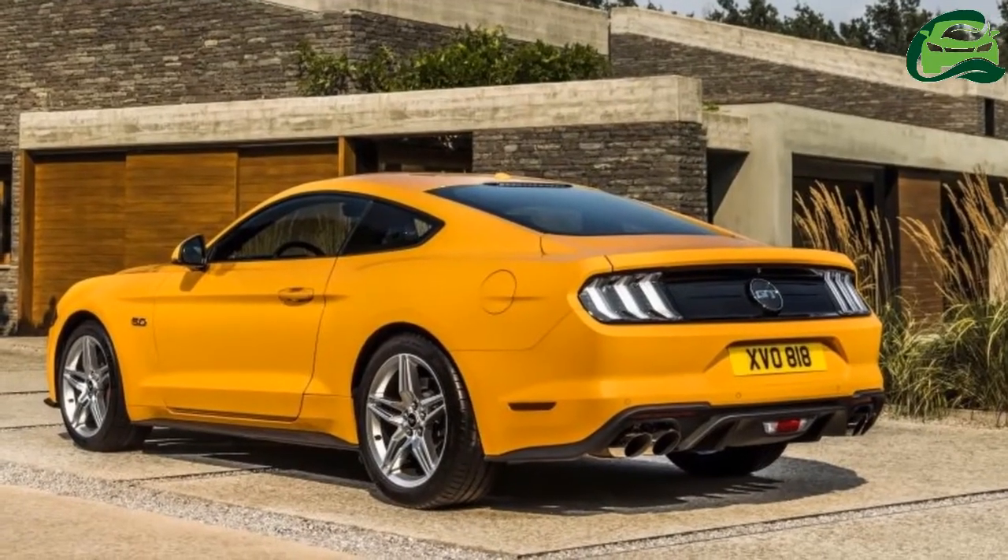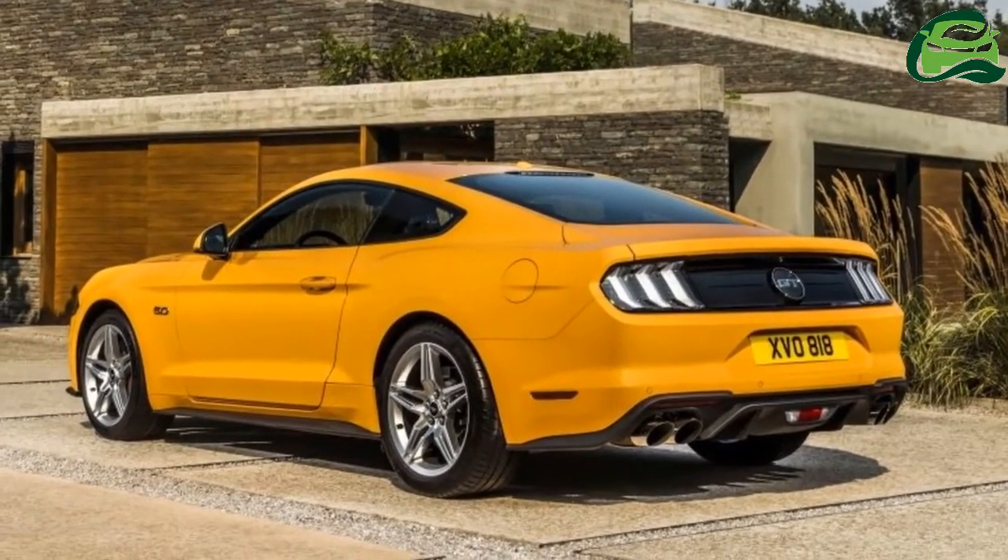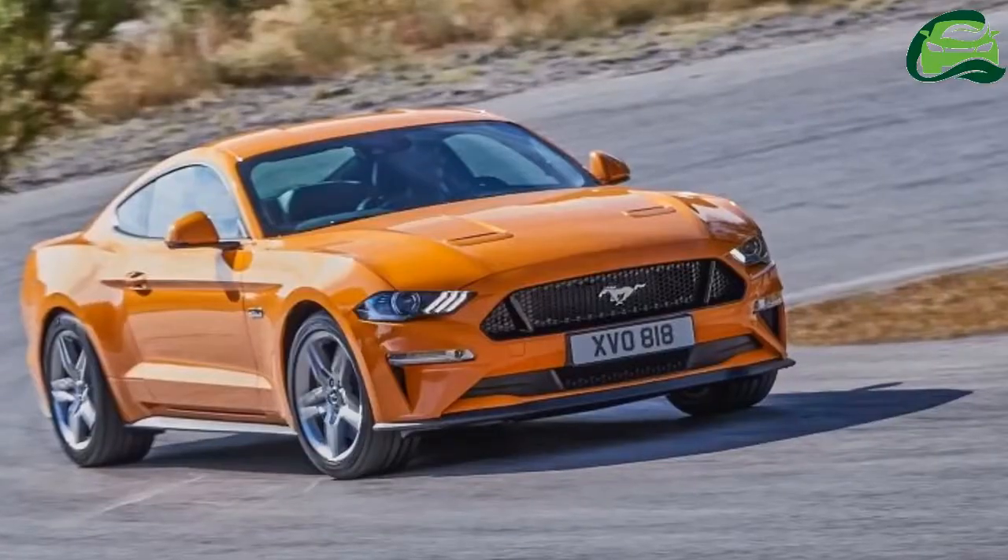An active valve exhaust system, standard on the GT, allows the exhaust note to be adjusted.